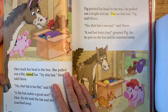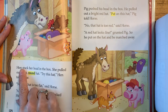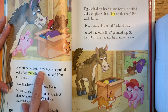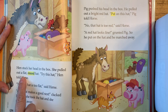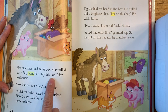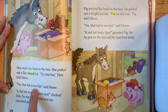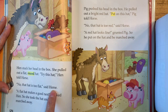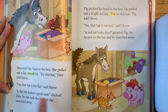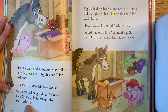Take a look at the picture. Ready? Read. Hen stuck her head in the box. She pulled out a flat, round hat. Try this hat, Hen told Horse. No, that hat is too flat, said Horse. A flat hat makes a good nest, clucked Hen. So she took the hat and she marched away.